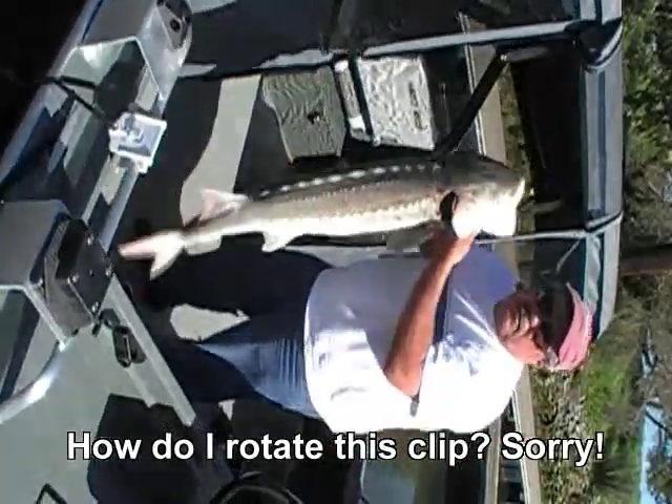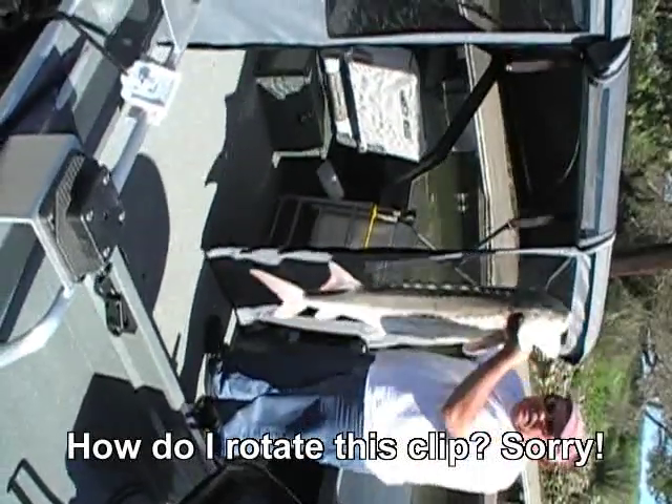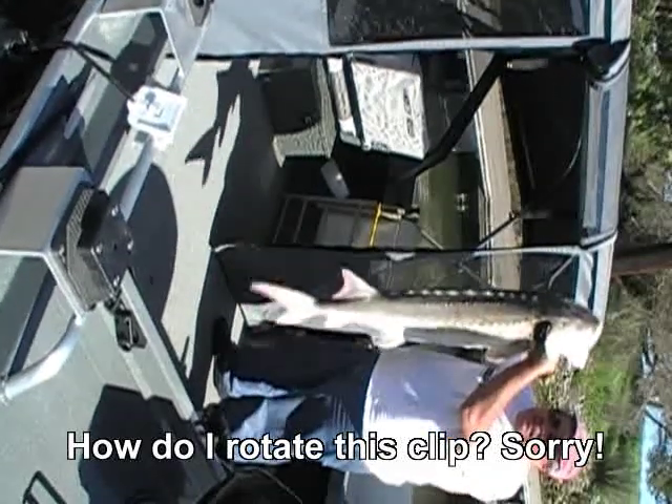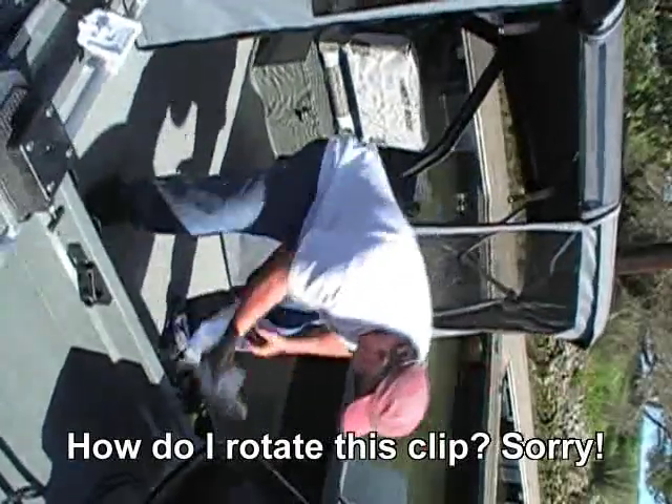There's my sturgeon for this trip. I hope it shows very well. That's 50 inches and 27 pounds. Not much as sturgeon goes, but that's what I caught.